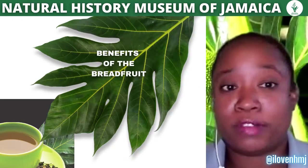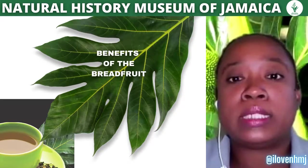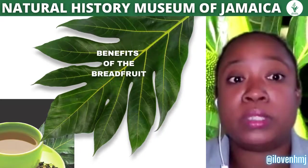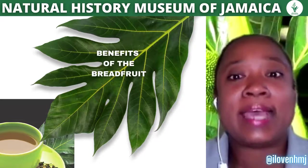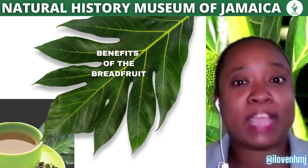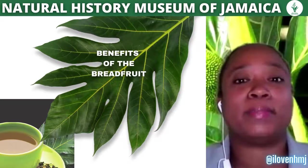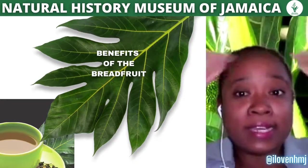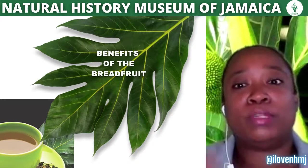Breadfruit is also used in Jamaican folklore and folk medicine. The leaves are used to make a tea to lower high blood pressure. The juice from the leaf has been used as ear drops and to relieve headaches. Crushed leaves on the tongue can be used to combat thrush, and roasted leaves are known to treat an enlarged spleen, cirrhosis of the liver, diabetes, and asthma. In rural areas, breadfruit leaves are also tied to the head using wet banana bark to relieve headaches.